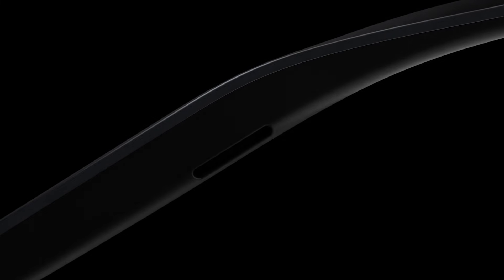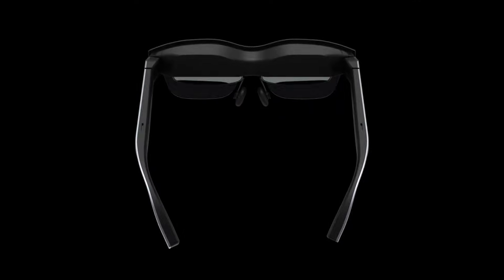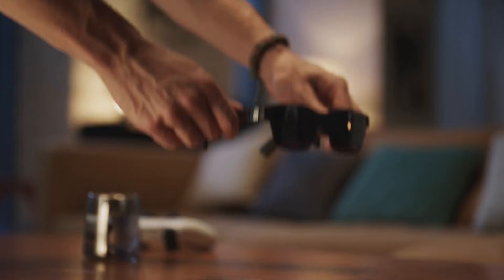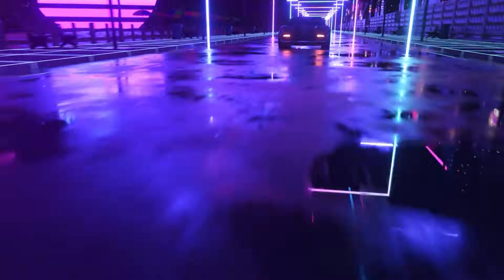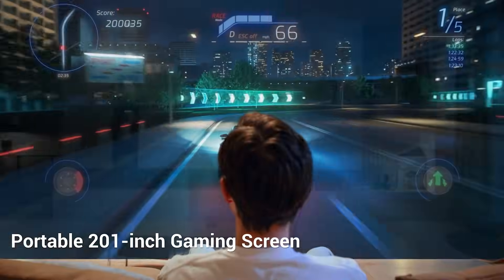Rayneo Air 2. The Rayneo Air 2 delivers a perfect mix of immersive visuals, comfort, and smart functionality in a stylish, lightweight design. Using Sony micro-OLED displays, it creates a massive 201-inch virtual screen from 6 meters away, perfect for gaming, streaming, or remote work. Weighing only 76 grams, it's built for all-day use without strain.